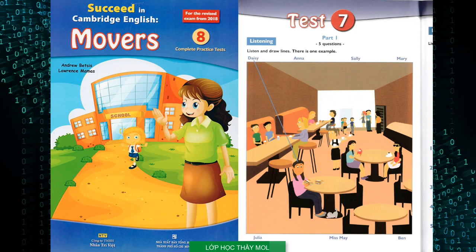Hello, this is the Cambridge English Movers Practice Listening Test 7. Part 1. Look at Part 1. Now look at the picture. Listen and look. There is one example.